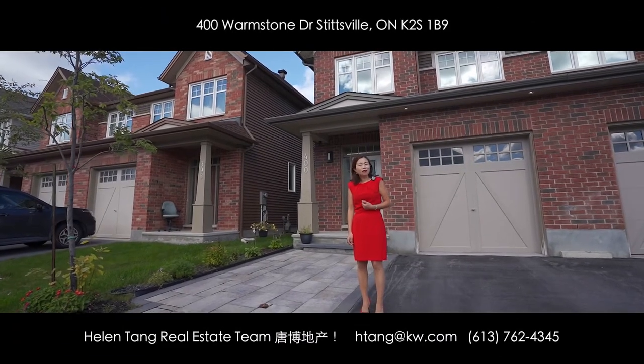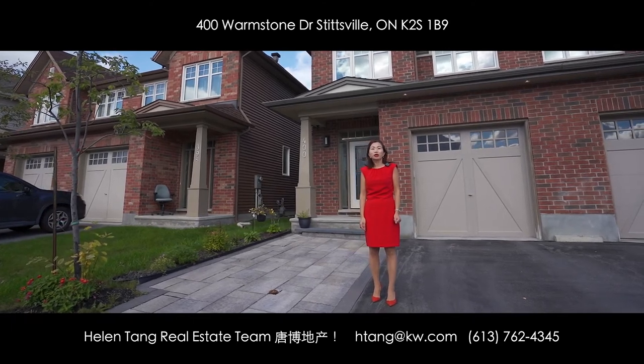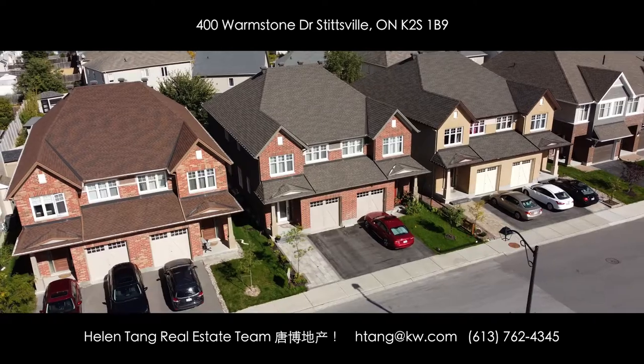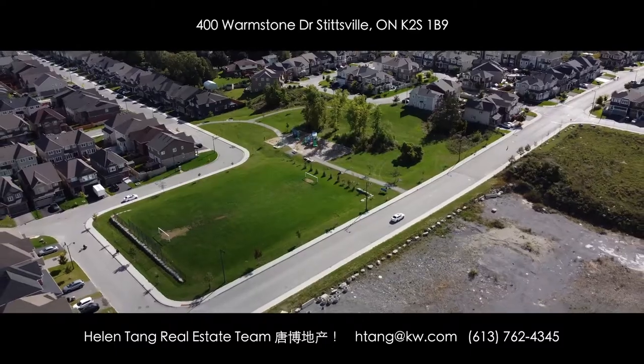Hello everyone, this is Helen from the HelenTown Real Estate Team. Today I'm very excited to show you this wonderful family home at 400 Wormstone. This fully upgraded semi-detached home is located in Stittsville, sought-after Poole Creek Village.